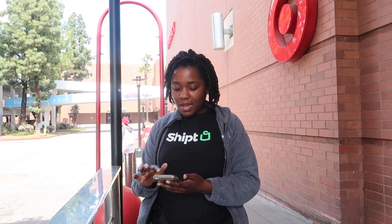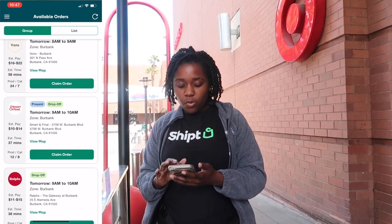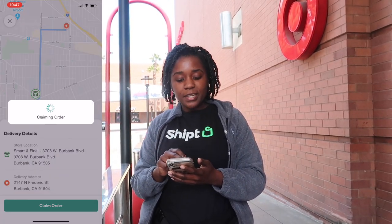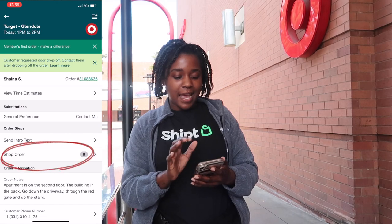Before I go into the store you have to accept your order, so I'm going to go into my Shipt app. I've already picked up some orders, but in order to do that you go to available orders and look at the open metro orders in the area that you want to shop in. Once you find an order you want to pick up, you just hit 'claim order' and they will end up under the 'My Orders' tab.